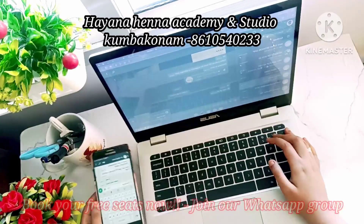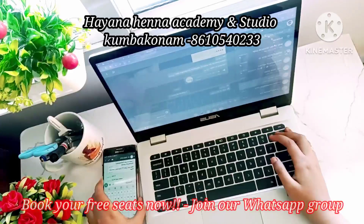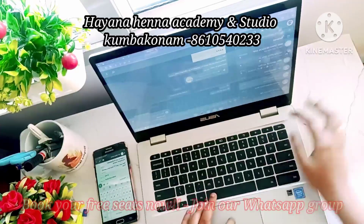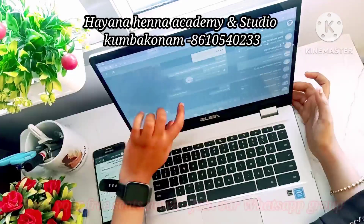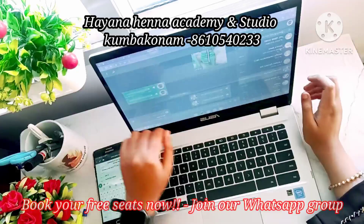You can get your name registered at the academy. You can buy henna classes, get bridal booking services, and enjoy luxury bridal practice sessions. All henna products are available at our academy and studio, and you can collect your previous bookings here too.